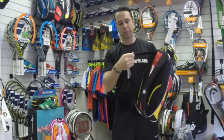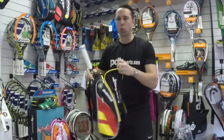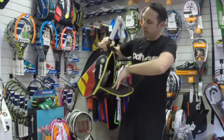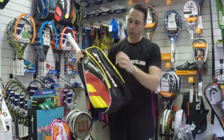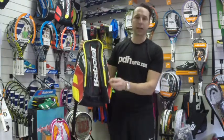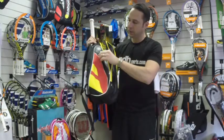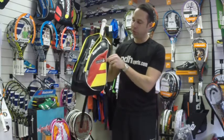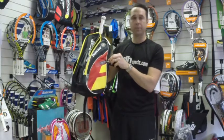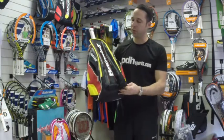It's got padded shoulder straps, and you have one large main compartment in the middle. It also features a couple of accessory pockets on the side — two accessory pockets there. You can also customize your bag by putting your name and everything on the side. This is the 2015 special edition French Open backpack.